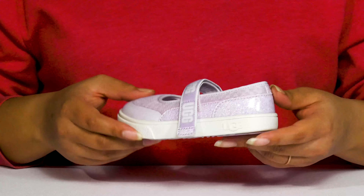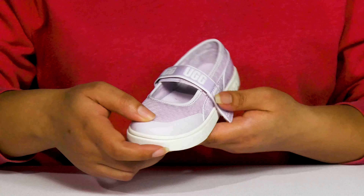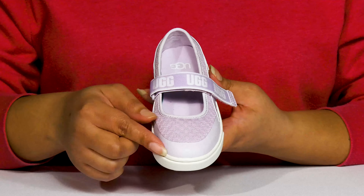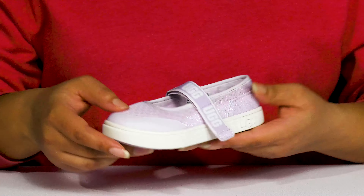They also have some contrasting overlays with glittery details, and you can see the branding details printed at the center strap giving them a look that's recognizable and stylish.